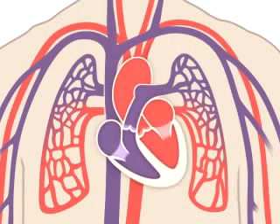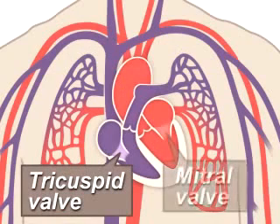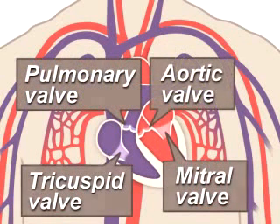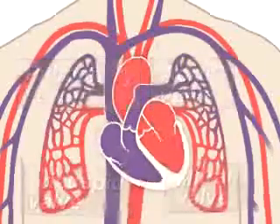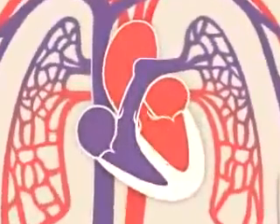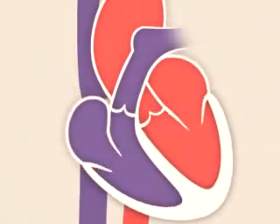Four valves within your heart keep your blood moving the right way. The tricuspid, mitral, pulmonary and aortic valves work like gates on a fence. They open only one way, and only when pushed on. Each valve opens and closes once per heartbeat, or about once every second.